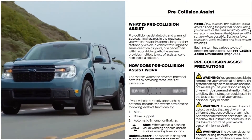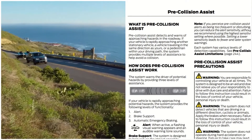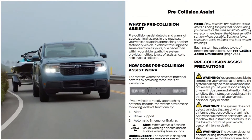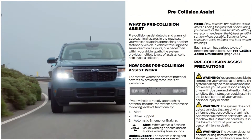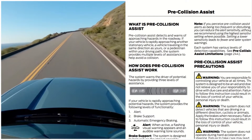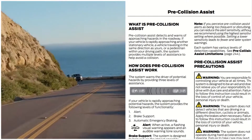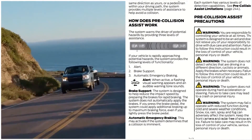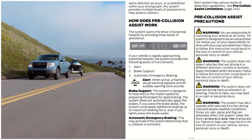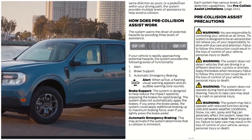What is pre-collision assist? Pre-collision assist detects and warns of approaching hazards in the roadway. If your vehicle is rapidly approaching another stationary vehicle, a vehicle traveling in the same direction, or a pedestrian within your driving path, the system provides multiple levels of assistance to help avoid a collision. The system provides three levels of functionality: one, alert; two, brake support; three, automatic emergency braking.